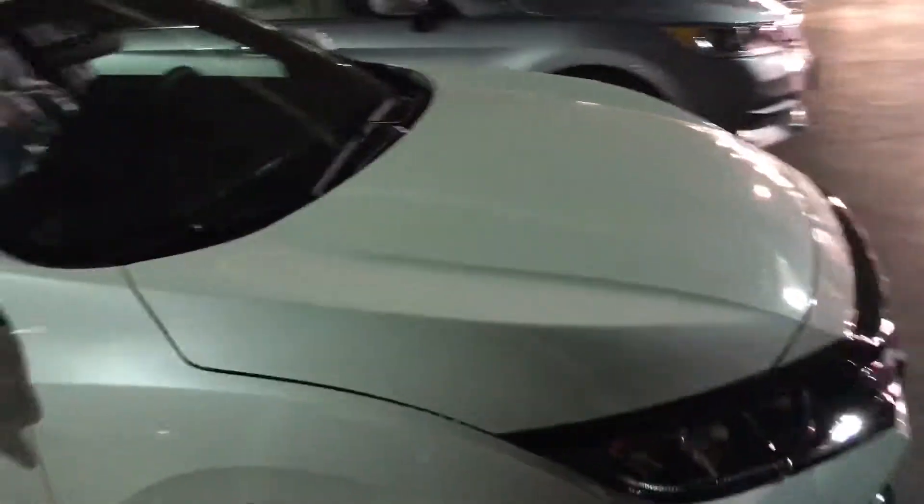It does come with a moonroof and push-to-start. This is the one we have here in white, as you can see — a beautiful, beautiful design.